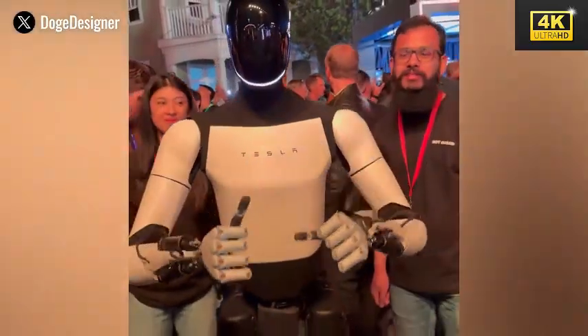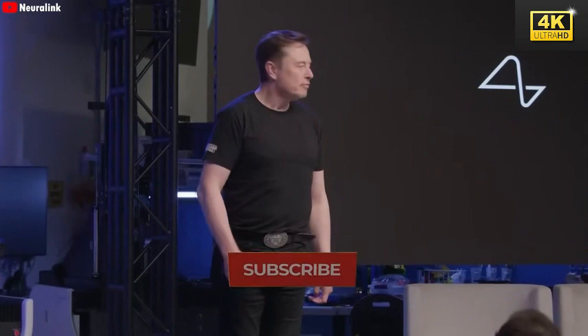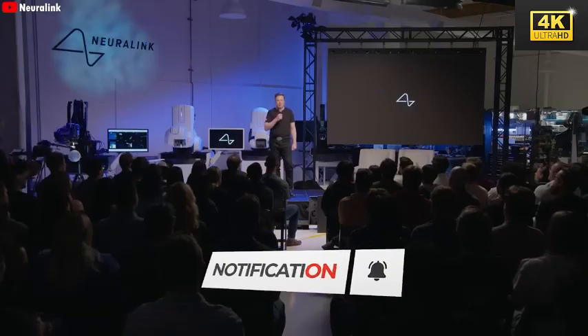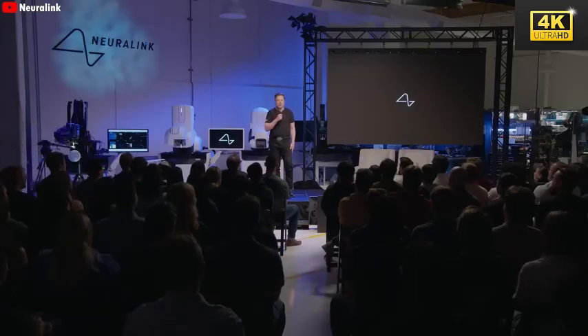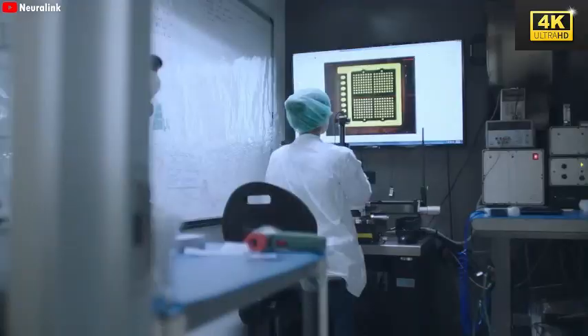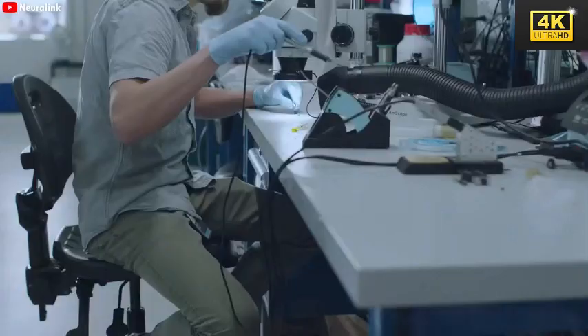The vision for Neuralink presents a striking possibility: the merger of human intellect with machine capability. This endeavor not only challenges the biological limits of human existence but delves into the intricate layers of consciousness itself. As we explore these frontiers, the potential to reshape our understanding of technology and humanity becomes evident, yet it stirs profound ethical questions that demand our attention.